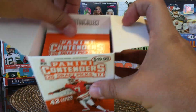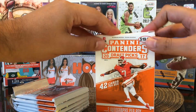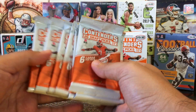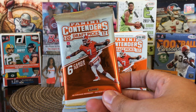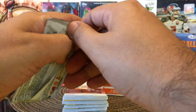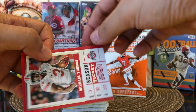Who do you collect? I collect Patrick Mahomes. Here are the packs — why don't we just go ahead and get started. 2017 Panini Contenders Draft Picks. It features them in their college uniform. First time opening this product.